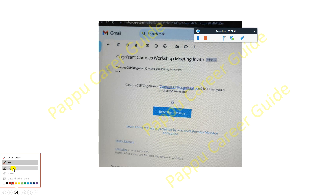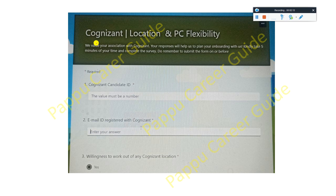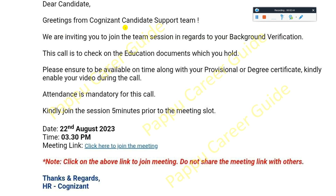Now, how to fill the survey form. After receiving this mail, you will get a mail from the Cognizant team regarding the Cognizant Campus GenC Elevate program. Click on the survey form link. It will say: 'Your response will help us plan your onboarding. Kindly take a minute of your time and complete the survey.' You have to fill in your Cognizant candidate ID — you can find this in your offer letter. You also have to register your email ID and indicate your willingness to work at any of the Cognizant locations by selecting yes.